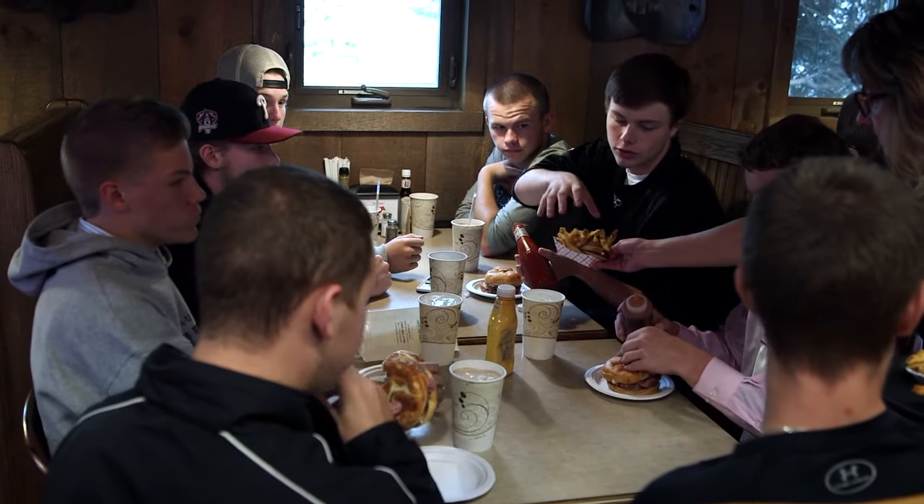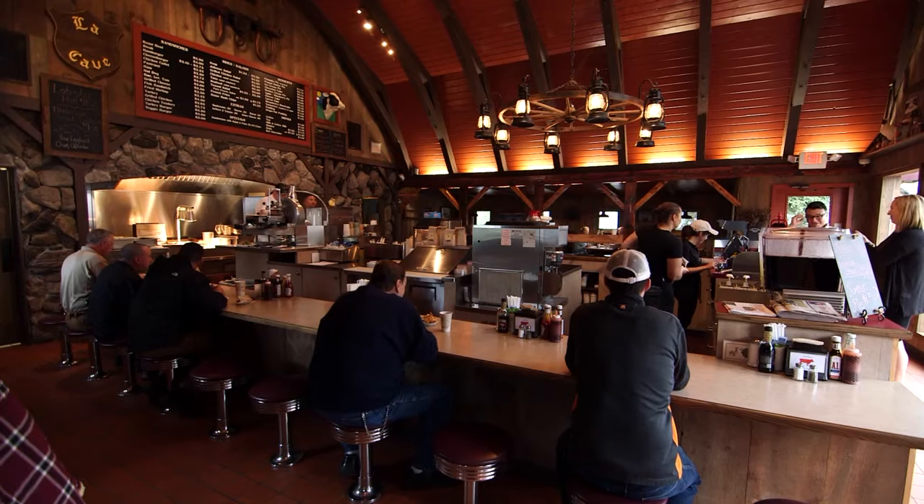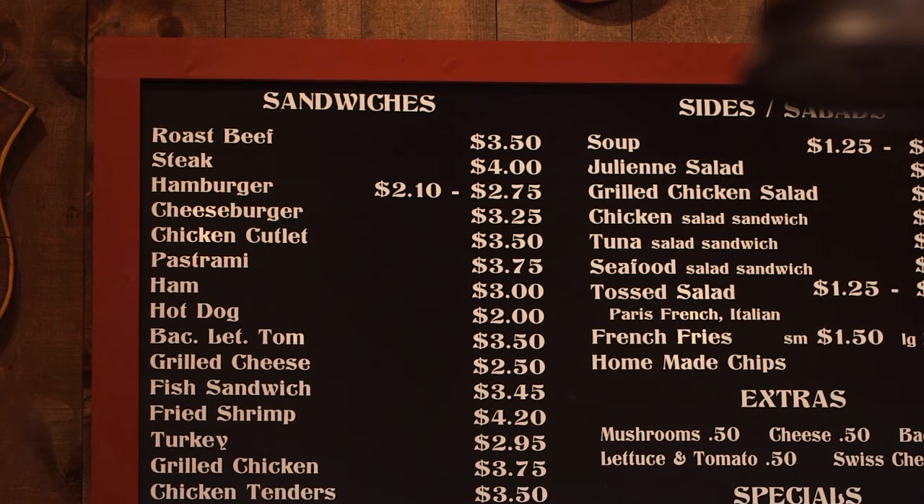Our prices at the Beef Barn are a lot more affordable than a lot of fast food places, and we're making it in front of you fresh. This place does everything you want — really good food, tons of character, and prices that are honestly so low, you feel guilty paying your bill. This is the Beef Barn, baby.